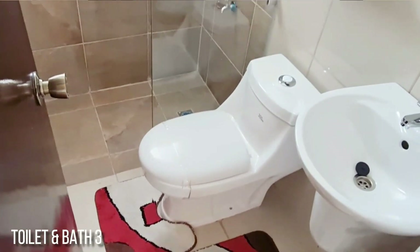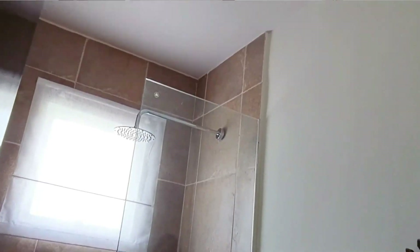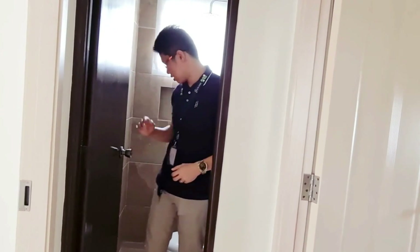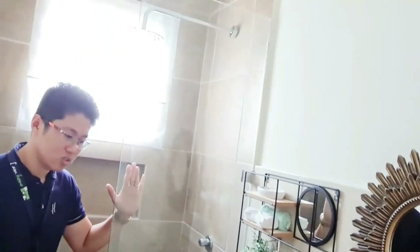So, ito po yung mga bedroom sa taas. By the way, may nakalimutan po ako — meron po siyang isang common CR sa taas. This is the common toilet for the two bedrooms. So when your children or housemates wake up, hindi na po sila bababa para mag-CR pa. The downstairs CR is most likely for visitors. Asylist pa rin po yung CR.